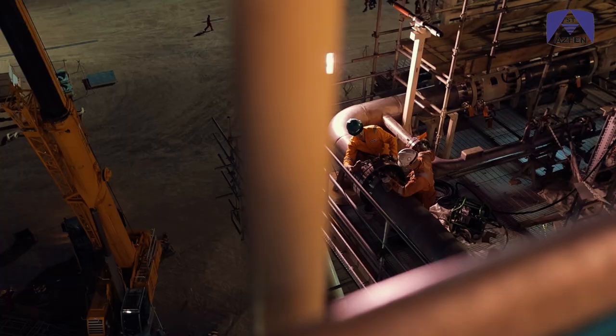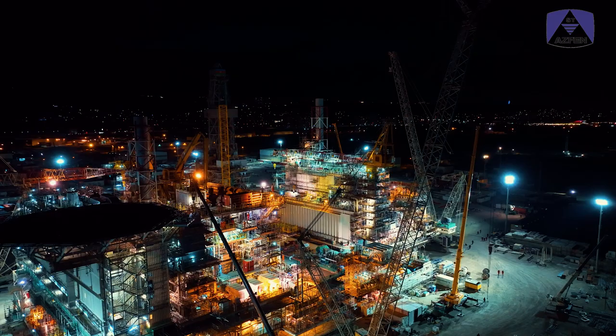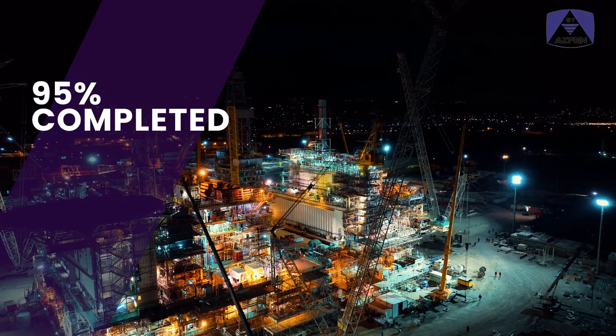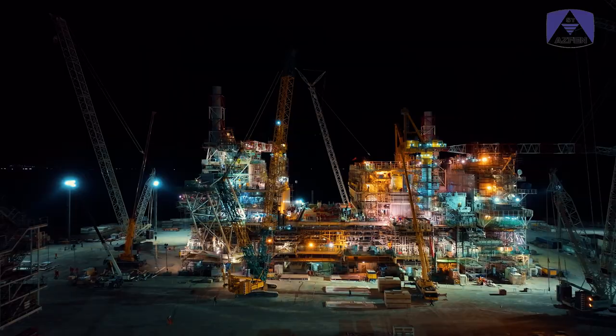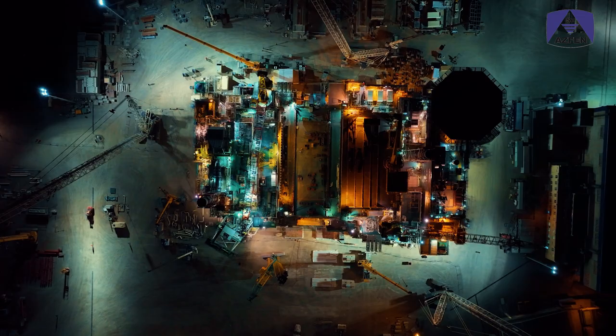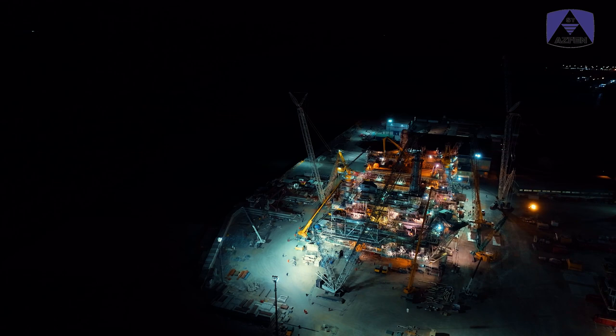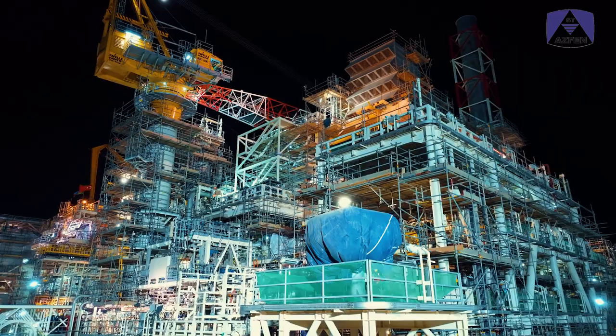Currently, 95% of Aspen's scope of work on the ACE project has been completed. The operation for installing the second part of the drilling platform onto the main platform has been carried out with great success. I congratulate and thank everyone involved in this operation. We have completed this installation according to plan, and we will do our best to complete the preparations and trials for successful sail away.